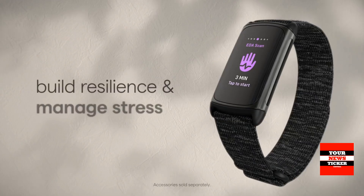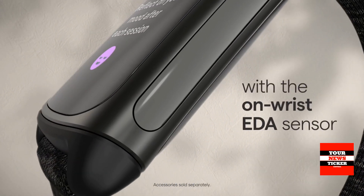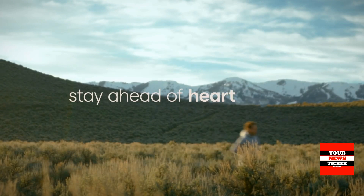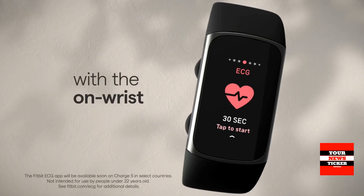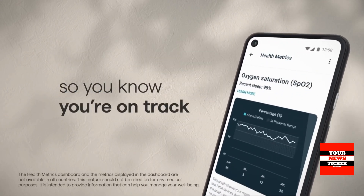The second indicator allows you to measure the level of stress. Such values as the number of steps taken and calories burned are also counted. There are two dozen training modes available. Due to its sealed design, the device can be used for diving underwater up to a depth of 50 meters.